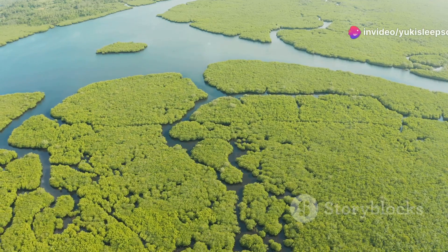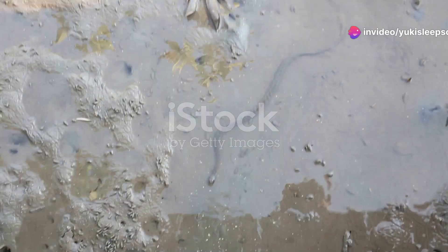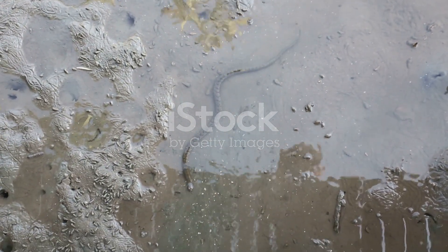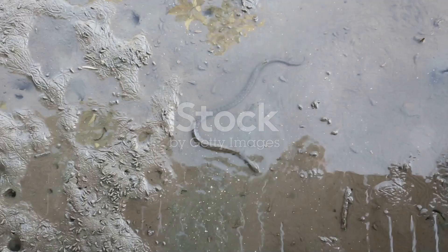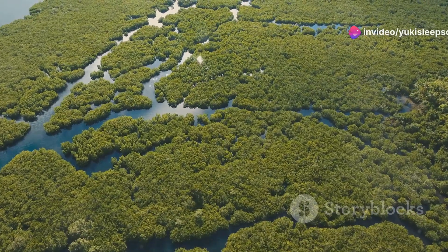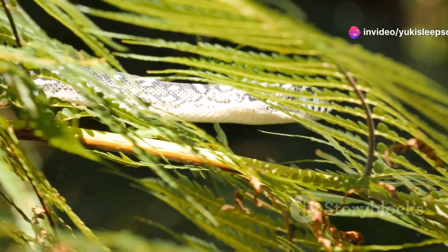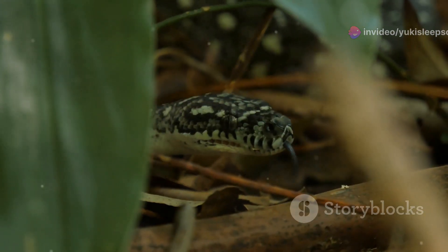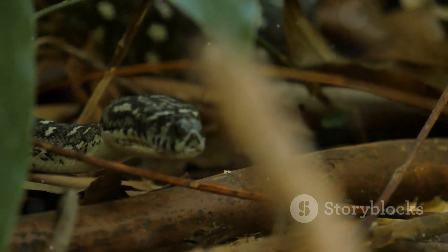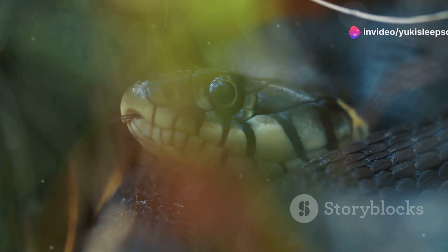Hey everyone, today I'm taking you on an incredible journey into the mysterious world of mangrove snakes. These elusive hunters of the coastal waters are not only fascinating, but also vital to their ecosystem. Mangrove snakes, also known as Boiga dendrophila, inhabit the lush mangrove forests of the Philippines. These sleek reptiles are masters of camouflage, blending seamlessly into the dense foliage and intricate root systems of their environment. There's so much more to them than just their striking appearance.